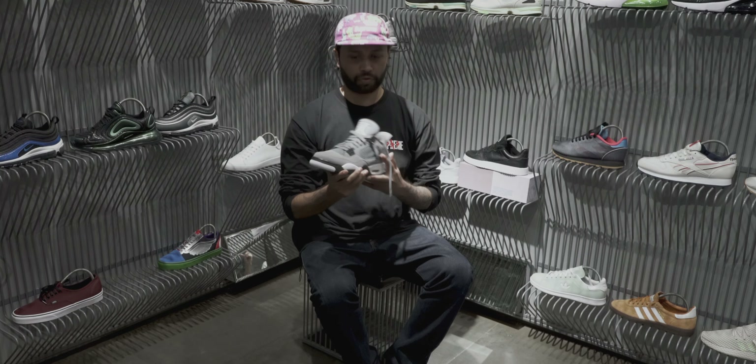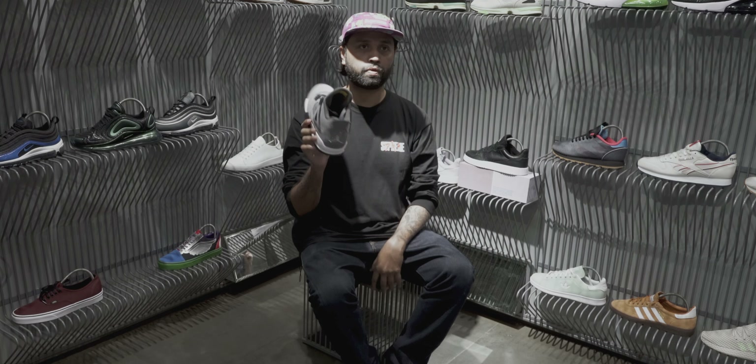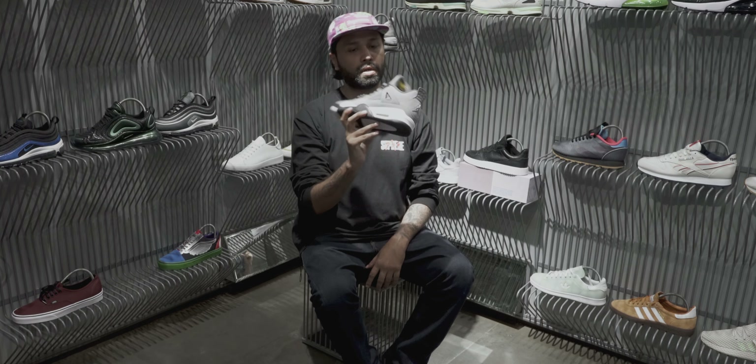Best release of this year so far. Retro-ing after 15 years — I think last time they dropped in 2004. Durabuck upper, Cool Grey 4 — best, perfect shoe for the summer time. If you haven't got it, get them now.